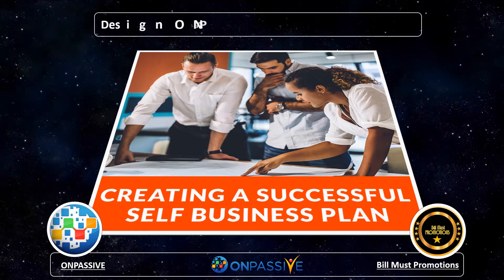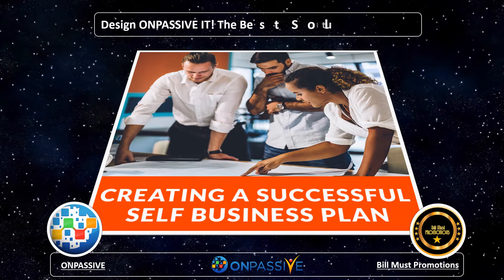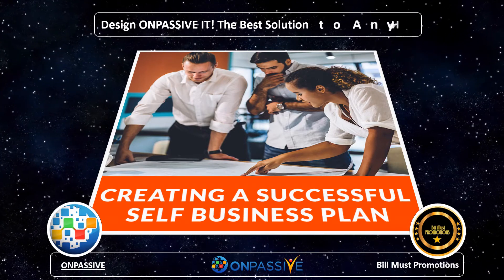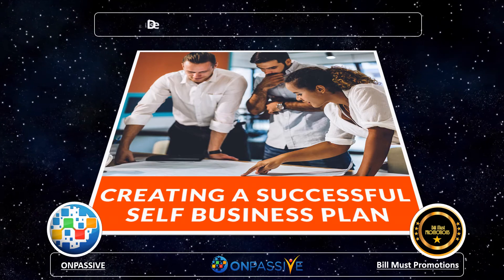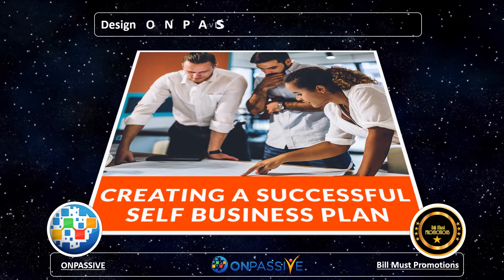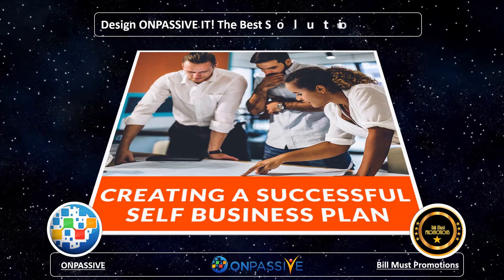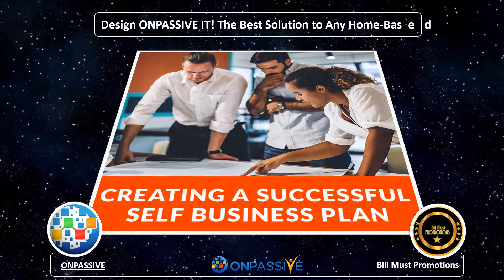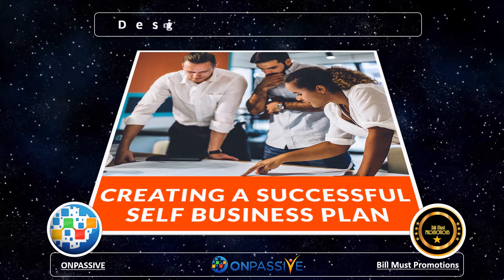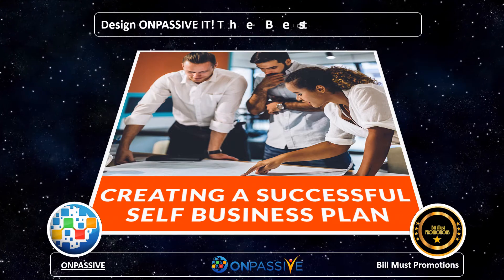OnPassive is a platform that is a soon-to-be-launched solution for all kinds of businesses, as this platform has the entire set of possible tools that a business person will require for a successful home-based business. It doesn't matter which industry you belong to or what kind of work you do. The OnPassive platform is empowered with the latest AI technology that helps you to grow with every stage of your business. Let's have a quick look at how this innovative OnPassive platform helps you and your business to grow.